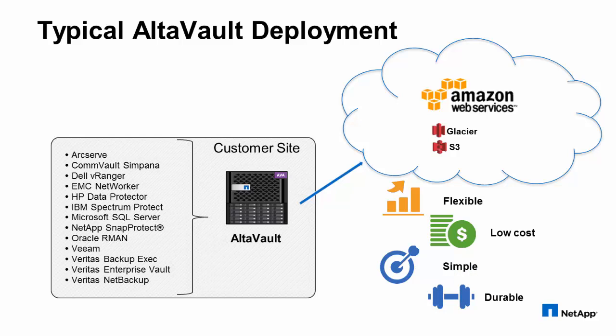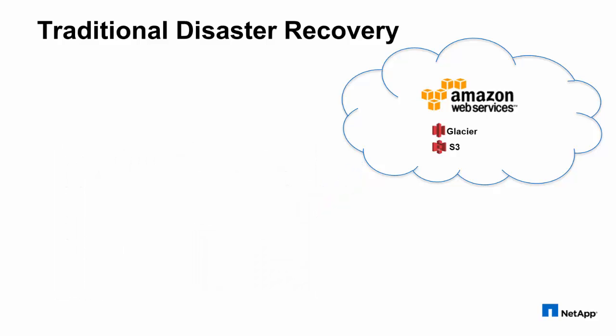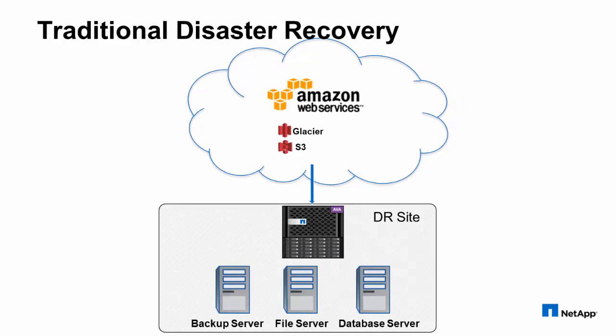Remember, a backup solution is only as good as its ability to get that data back. Then, let's say a disaster strikes your primary production data center, like a fire or a flood, and your entire environment is destroyed. Well, traditionally, you'd have a second environment located elsewhere in which you'd be able to restore the production environment to. Perhaps you've established a secondary location with a virtual AltaVault appliance to quickly recover the production environment.